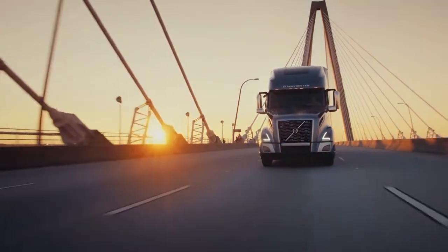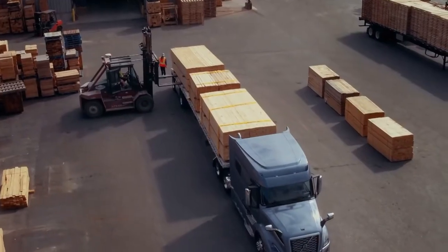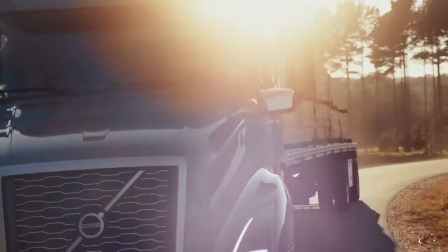A massive hood, a huge engine, a spacious cab, and a roomy sleeper — the classic American truck.